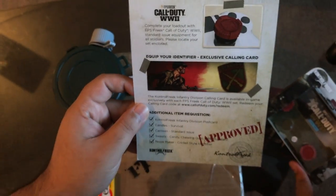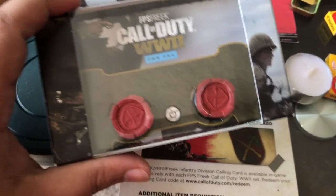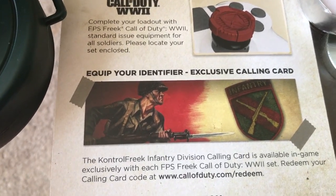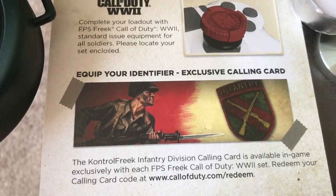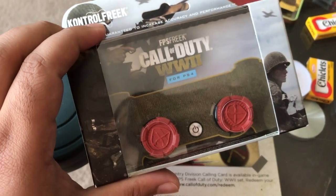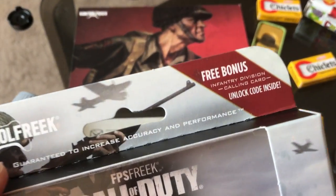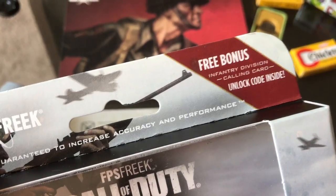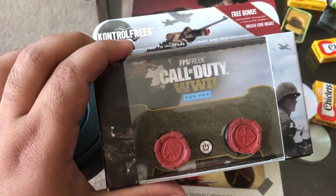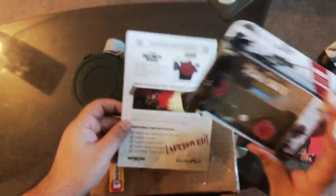For Call of Duty World War 2 — if you purchase these Control Freaks, you actually get a free exclusive calling card. Control Freaks has partnered up with Call of Duty and Activision to give you guys a free in-game calling card, which you can redeem by purchasing the brand new Call of Duty World War 2 Control Freaks Infantry Division. You will unlock a free bonus Infantry Division calling card.